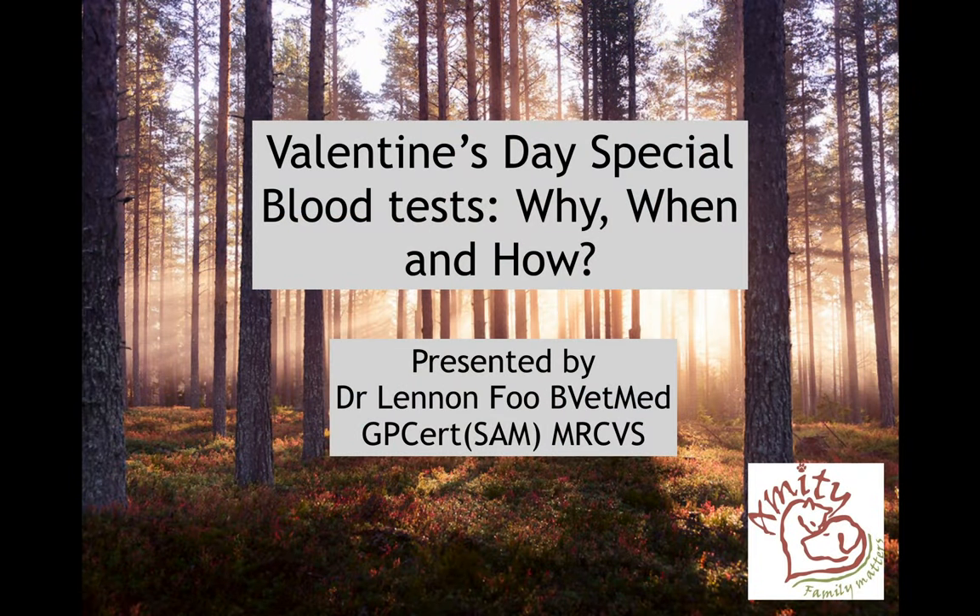Hi, so a common thing which usually happens when you bring your animal to the vet is that sometimes your vet may ask you for a blood test. So today we're going to discuss why, when and how we do those blood tests.